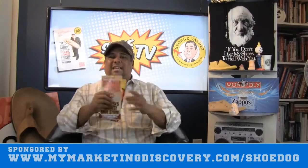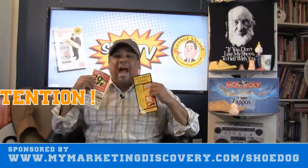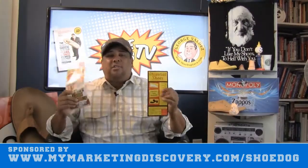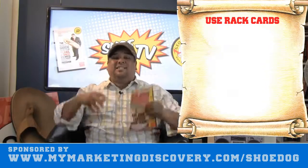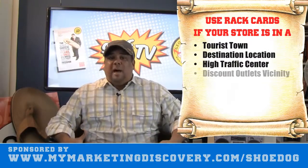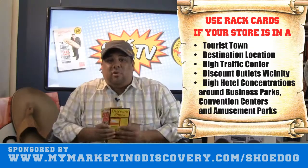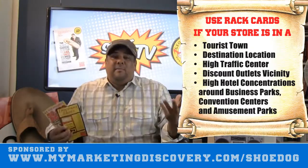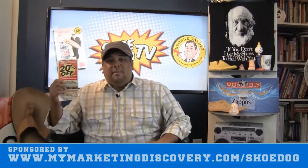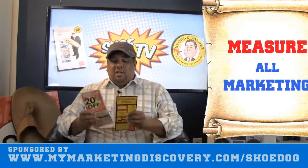You've got to get them to pick it up. In any marketing, you've got to grab attention first. Rack cards are great — if you're a destination store or in a tourist spot, use rack cards. It's just another way of driving traffic. You can even code them so you can measure results. Like that coupon — 'bring this in for a one-time discount' — they have to bring it in so you can measure how much response you're getting.